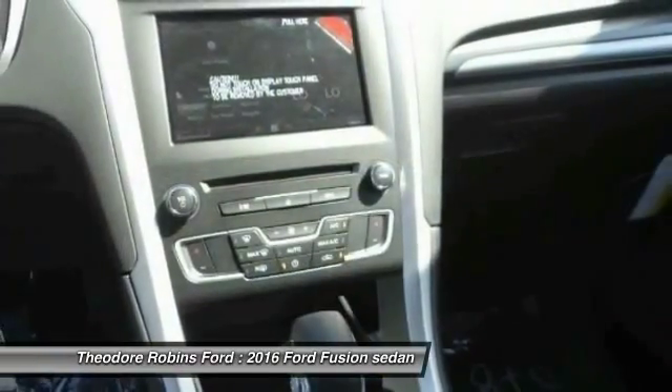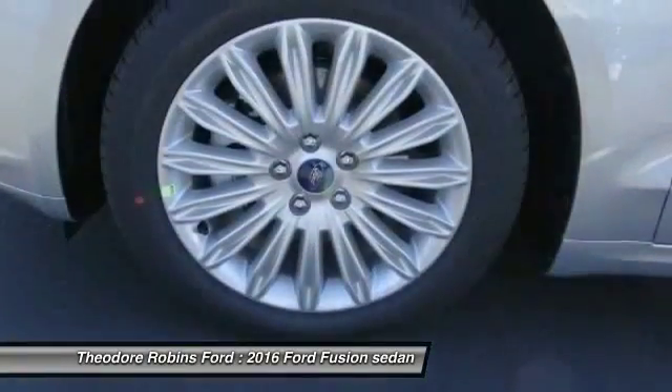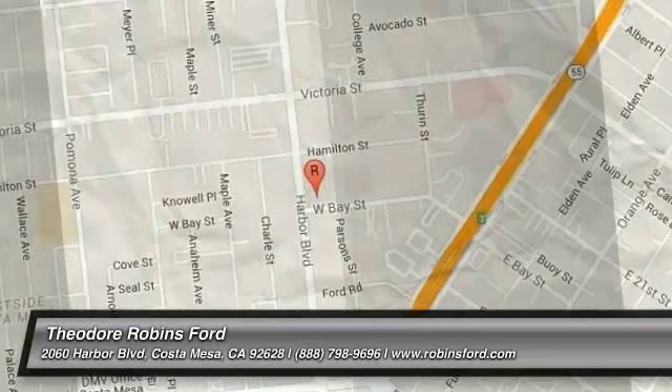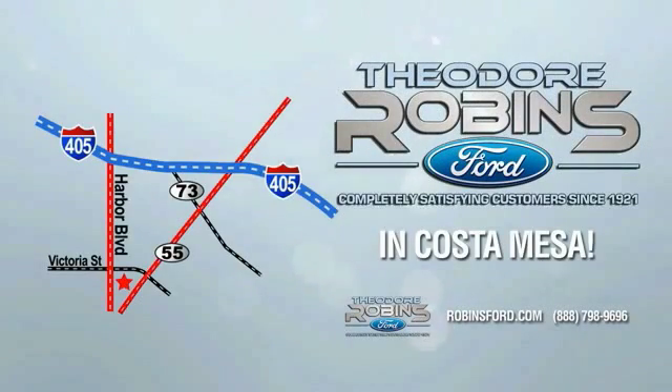This isn't just a vehicle, it's an experience. So stop in for a test drive today. This is the time to experience the difference. Theodore Robbins Ford on Harbor Boulevard in Costa Mesa.